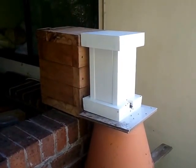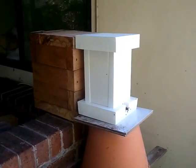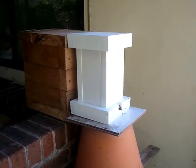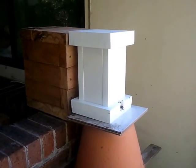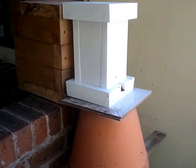A quick follow-up to the previous video. What are the signs you've done a successful induction? It's barely 15 minutes since I finished the last video and connected this hive to the front of my hive. Let's have a look.